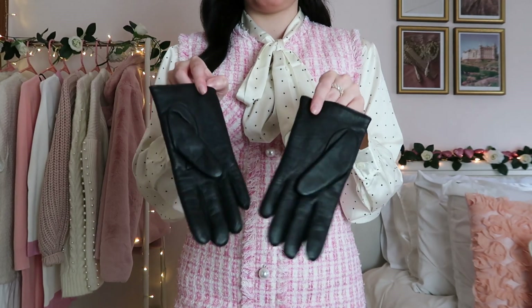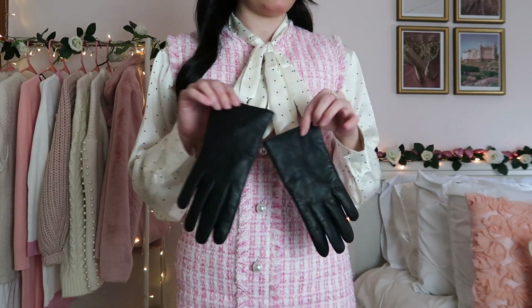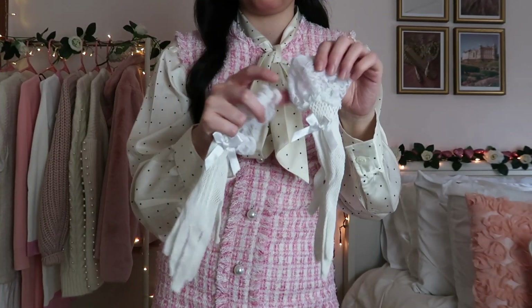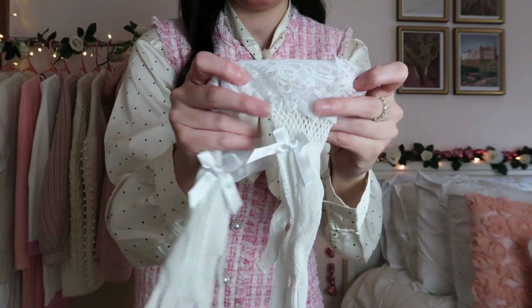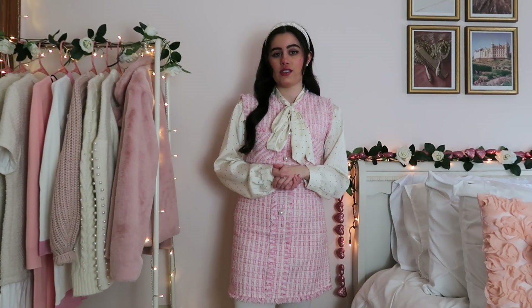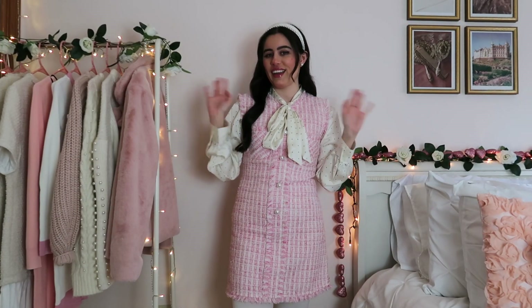I have these black ones that I wear with a lot of my matching sets, and these really fun pink tulle ones which I wear with dresses. I also have these white lacy ones with lace around the edge. I'll link what I can down below and I'll see you guys soon in another video — bye, and thank you for watching!